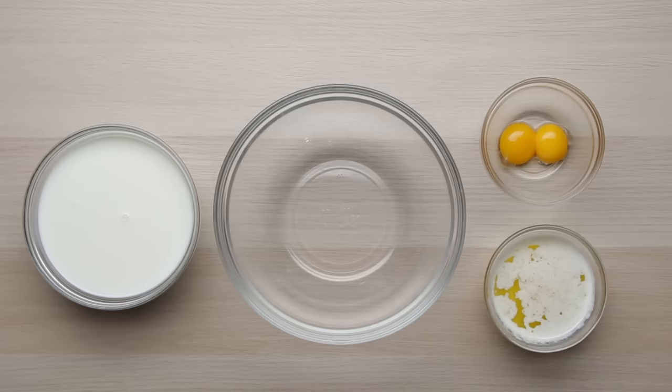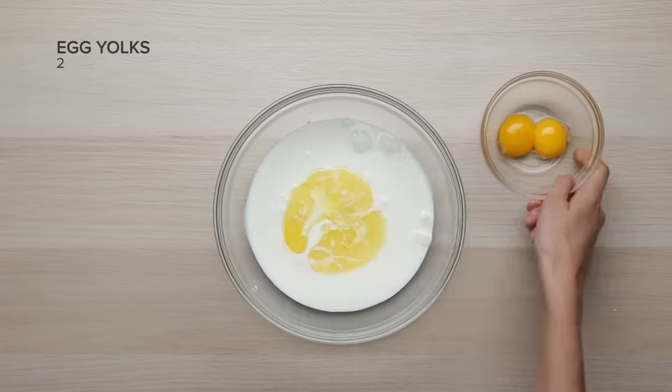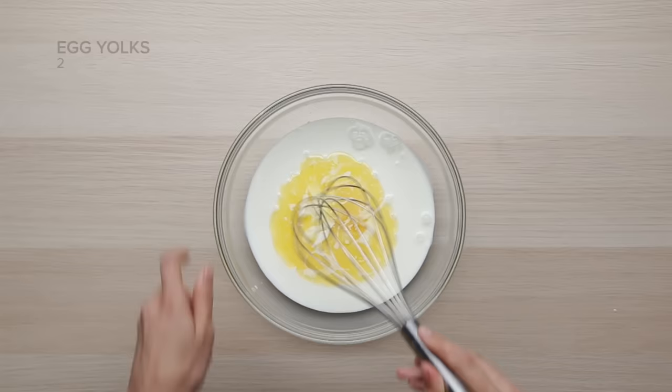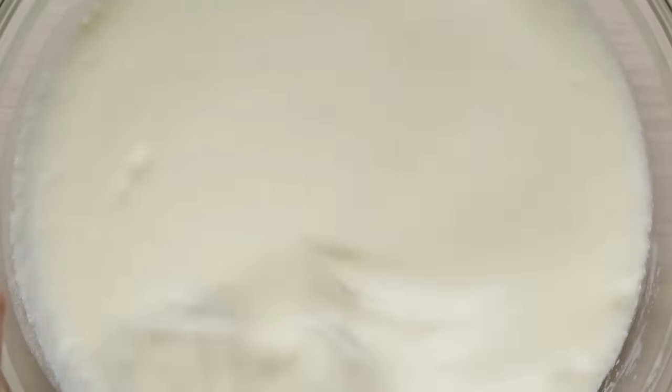Now we're gonna move on to our wet ingredients. Add the buttermilk, melted butter, and egg yolks, and again, whisk together. Yeah, it's a lot of butter, but you're making pancakes — you want them to be buttery and flavorful and delicious. Make your life better with butter.